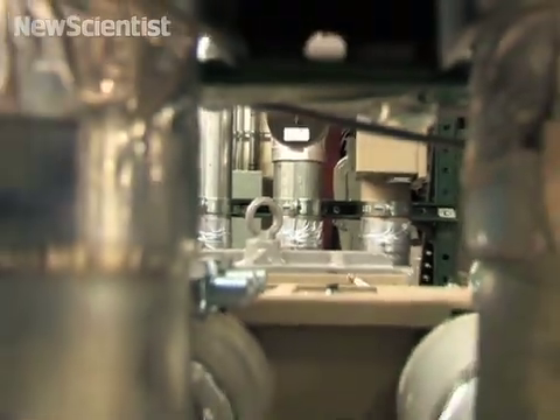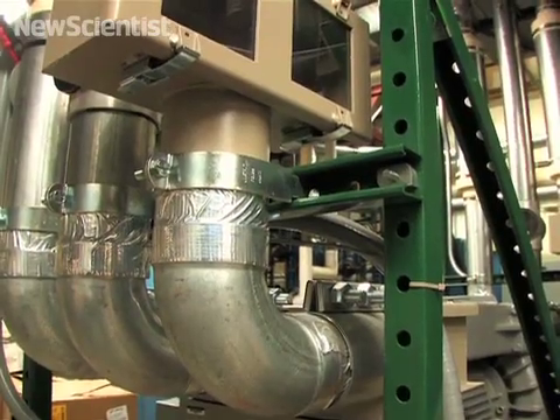We installed the pneumatic tube system back in '91. There's about four miles of pneumatic tube in the system, and if you calculate how many people it would take to hand carry those products, it would be a lot more than the few people I have to manage the system.